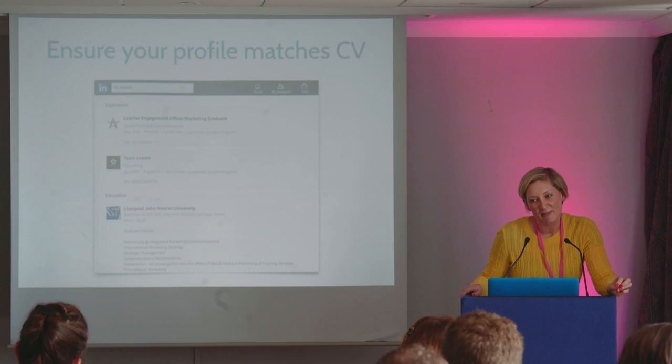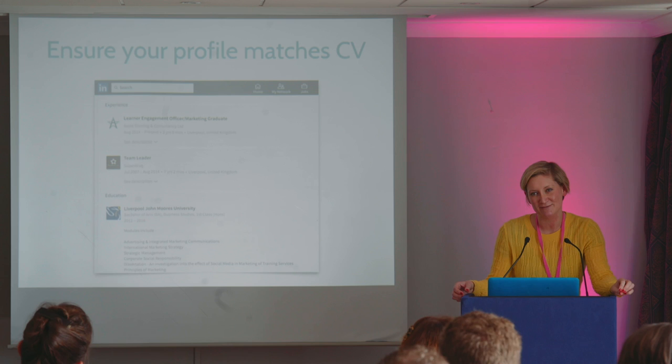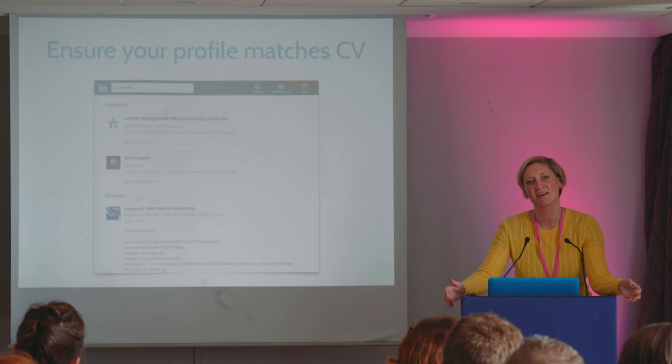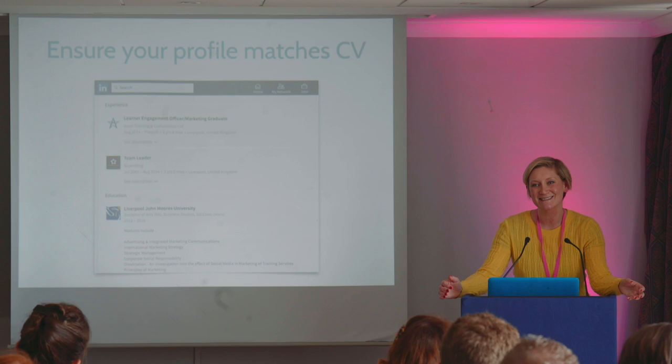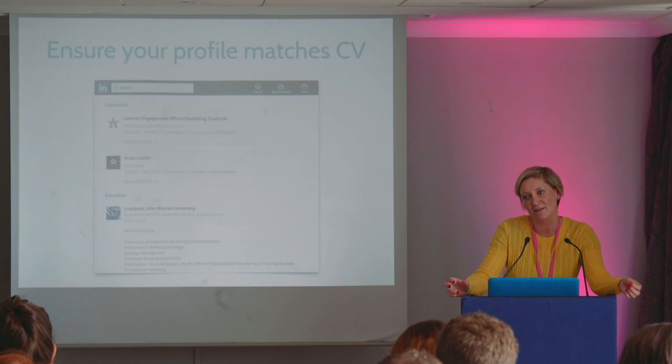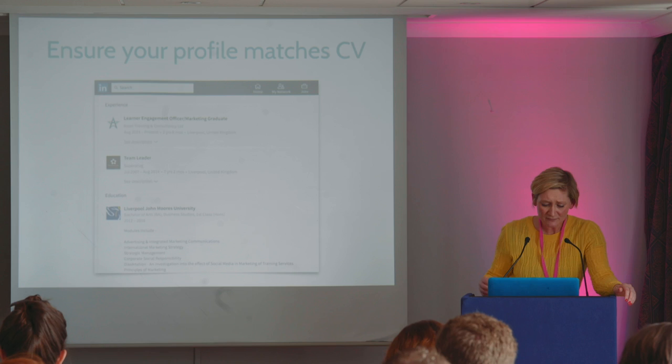Making sure that your LinkedIn profile is kept up to date is really, really important because LinkedIn is the place that employers are going to go to. It's the first place I go if I look to hire someone. It's really disappointing if what they've put on their CV doesn't match what's on their LinkedIn profile. In actual fact, you can make your LinkedIn profile an extension of your CV — you can put everything up there, videos, projects you've worked on. You can really use it to bring yourself to life, and by doing that you're showing that you have digital savvy.